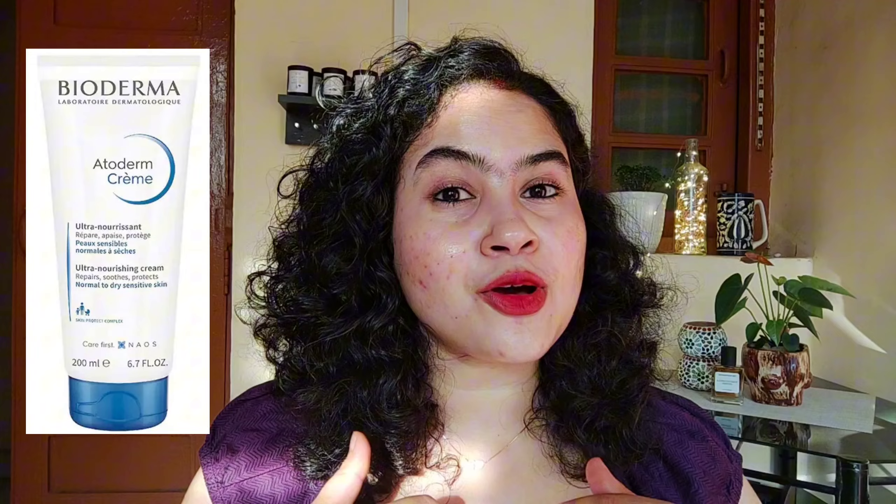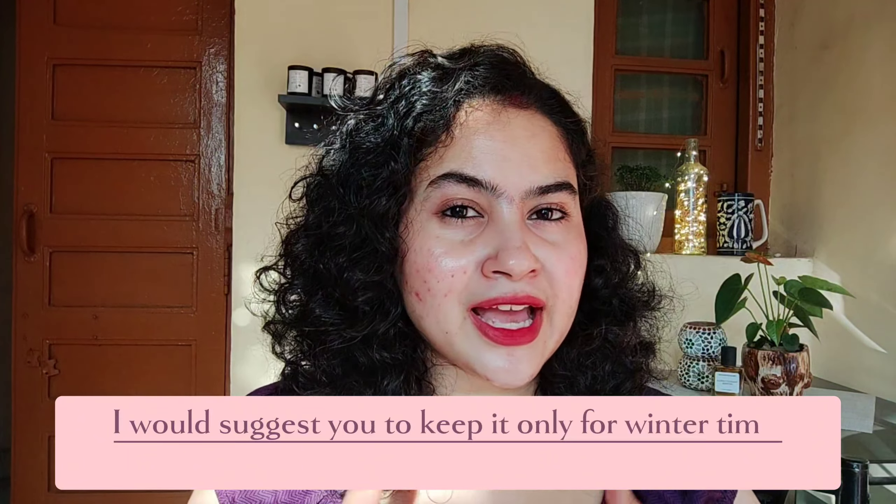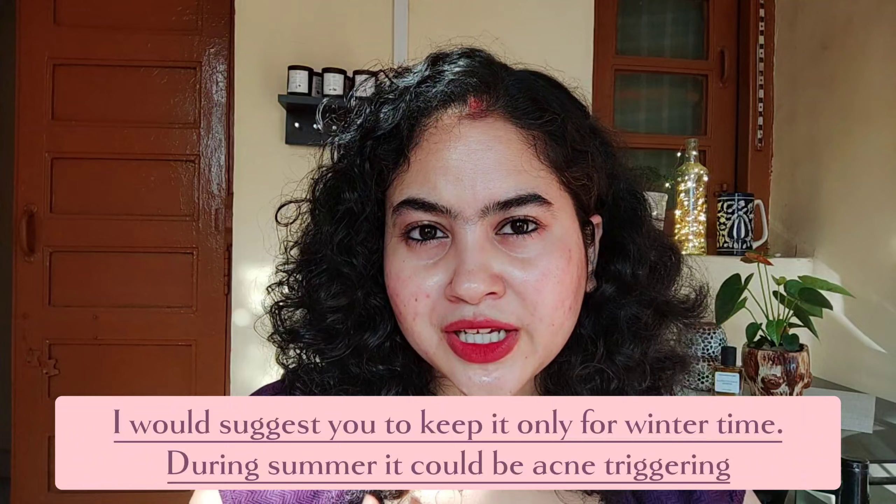Next is the Atoderm moisturizer from Bioderma. I love this moisturizer — it's lightweight, silky, hydrating, very moisturizing and intensely nourishing for my skin. I also feel it has a very good repairing, soothing and healing quality. What I love about it the most is the texture — it feels like applying a moisturizer made with milk cream. I use it on my neck and also on my hands. You can use it on your body too, as it's available in many different sizes.